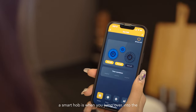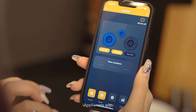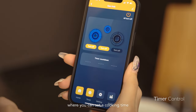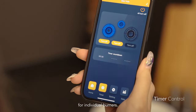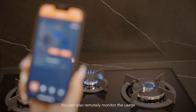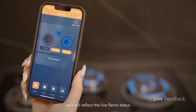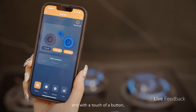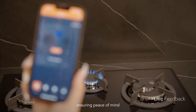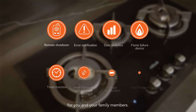What makes this a smart hob is when you jump over into the iAppliances app. Here, there is a timer control where you can set a cooking time for individual burners. You can also remotely monitor the usage as they will reflect the live flame status. And with the touch of a button, you can turn off all burners remotely, ensuring peace of mind for you and your family members.